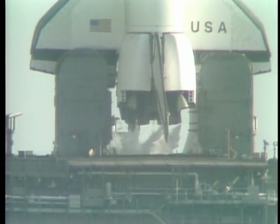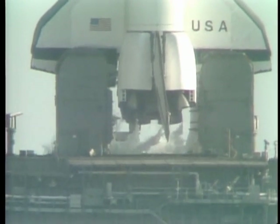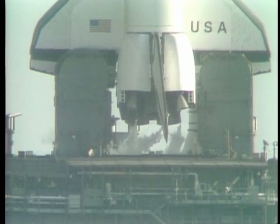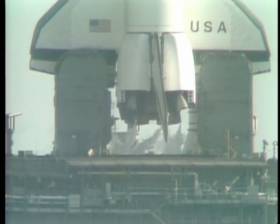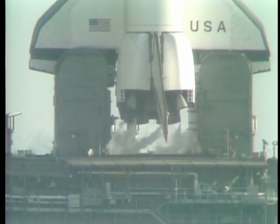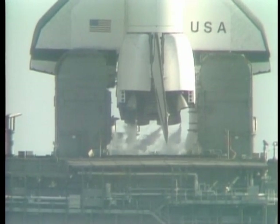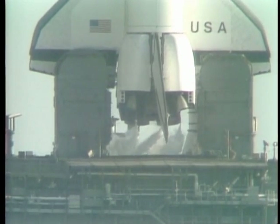T-minus 2 minutes, 25 seconds, and counting. It's become the equivalent of a ticking bomb out there — half a million gallons of hydrogen and liquefied oxygen, which will fuel the main engines, those three clustered at the back of the orbiter itself. Young and Crippen strapped in up in the cockpit, watching the dials — over 500 displays, which they must know intimately. The liquid hydrogen vent valve has been closed and flight pressurization is underway. T-minus 1 minute, 50 seconds, and counting.